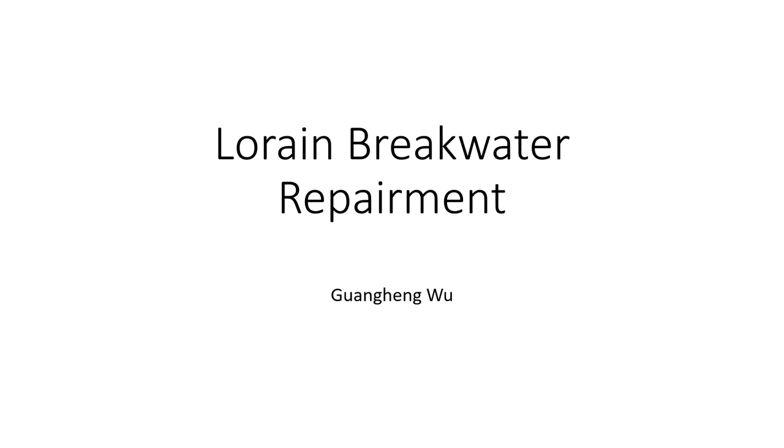Hello everyone, I'm Guan Heng Wu. Today I'm going to talk about the Lorain breakwater repairment project.